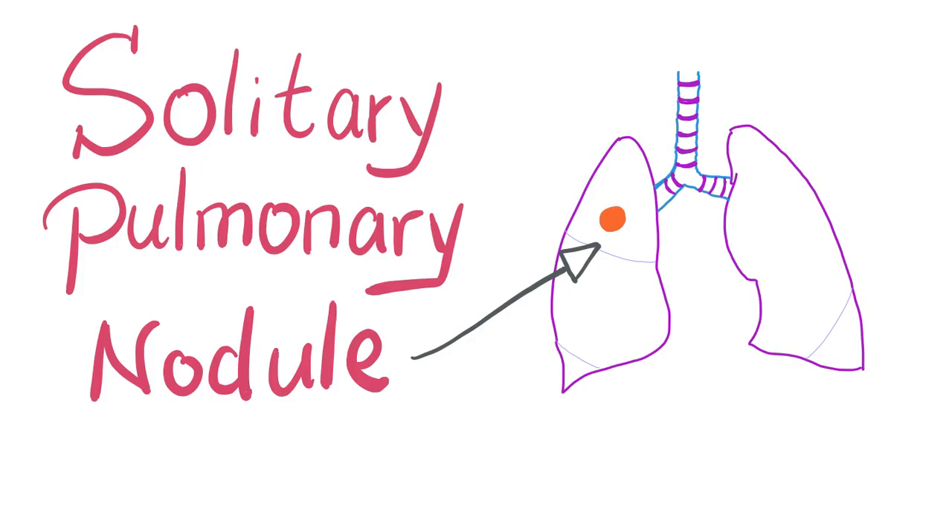Hello and welcome to Medicosis Perfectionellus. Our playlist now is pulmonology or pulmonary medicine. In the previous video we discussed lung cancer. Today we'll talk about solitary pulmonary nodule. Solitary means one. What do you do if you find one nodule on chest x-ray? Do you think it's benign? Do you think it's cancer? What should you do? That's the topic of today's video, and let's get started.